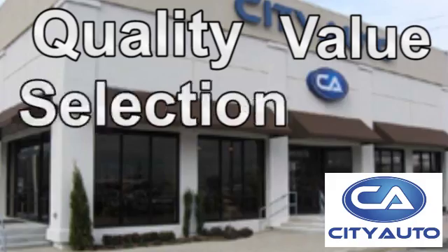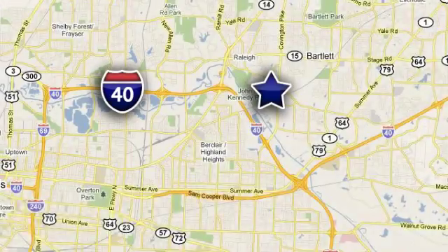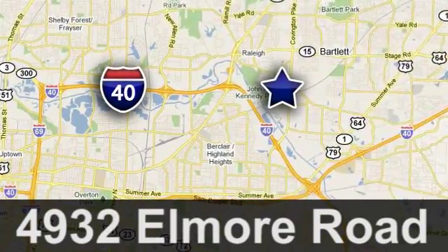Quality, value, and selection. City Auto. Shop where the dealers shop. City Auto. Just minutes from anywhere in the Memphis metro area. Off I-40 West, off exit 10.